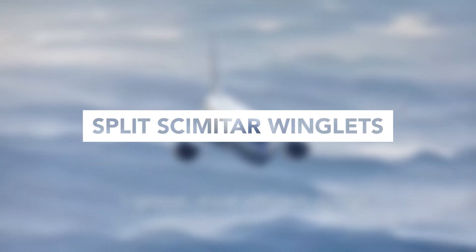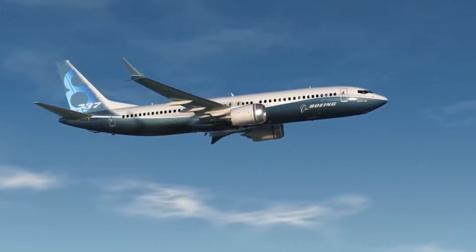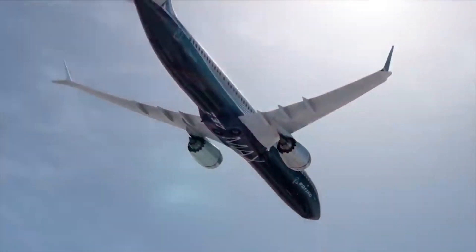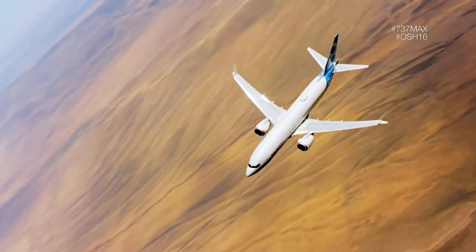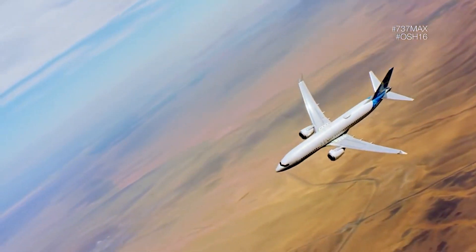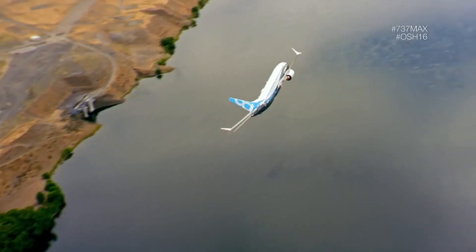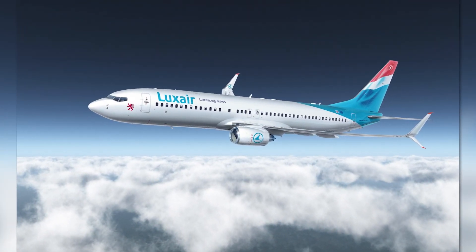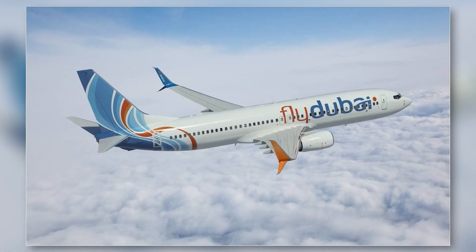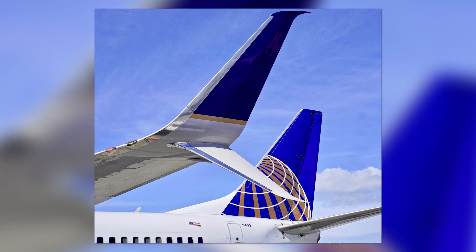Split Scimitar winglets are a newer design developed by Boeing, and they resemble a combination of an upturned and a downturned winglet. By combining the best elements of both, Boeing claims to achieve a significant increase in efficiency. These winglets are most commonly seen on the Boeing 737 next-gen lineup, particularly the 737-800 and 737-900ER models.